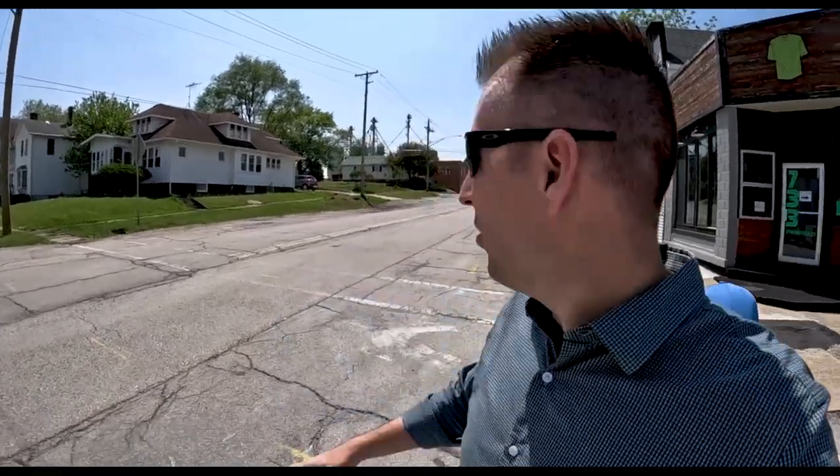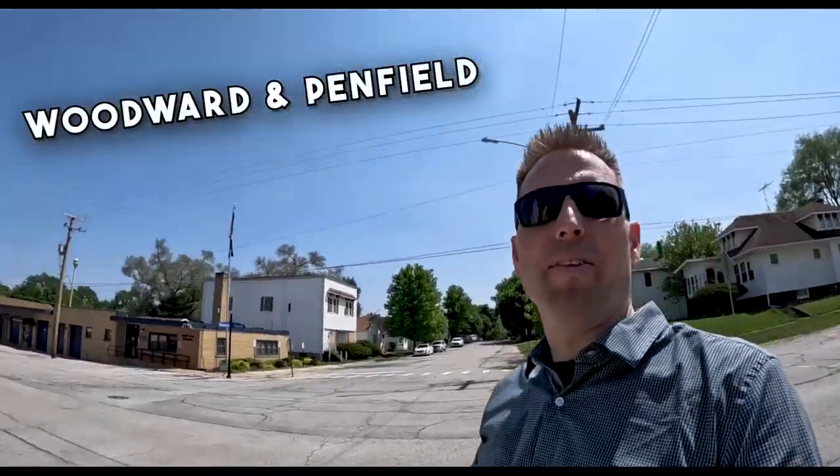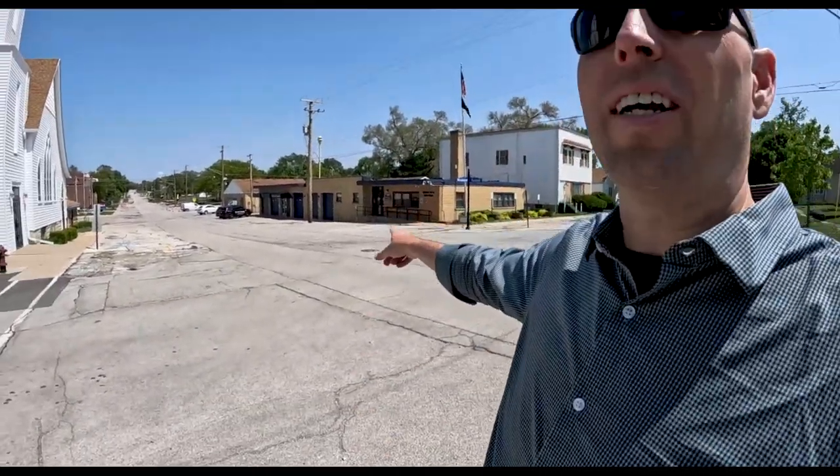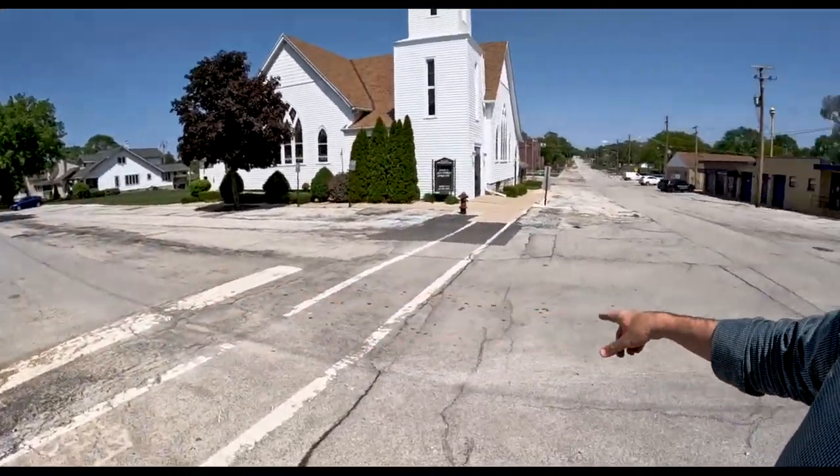Now we're right down the street from where we were — the railroad tracks and the caboose are right over there. I'm at Woodward and Penfield. I just want to tell a quick story: back in the day, me and my buddies were skateboarders, coming down Woodward skateboarding down to Penfield. All of a sudden, the cop on duty was not too excited about that, so he corralled all of us into the police station and questioned us for a while. It was really scary at the time; in hindsight I realized it was no big deal.